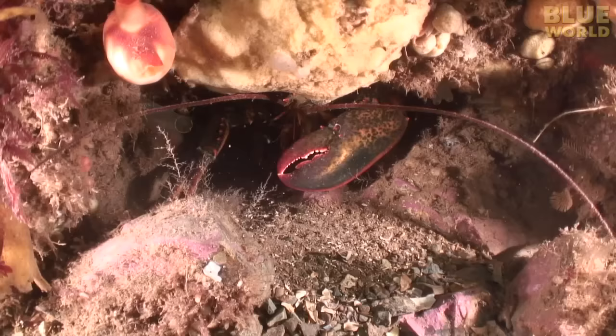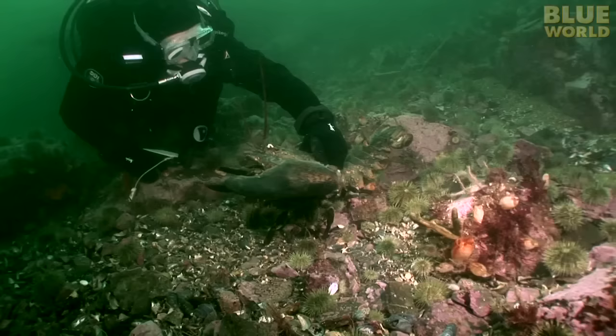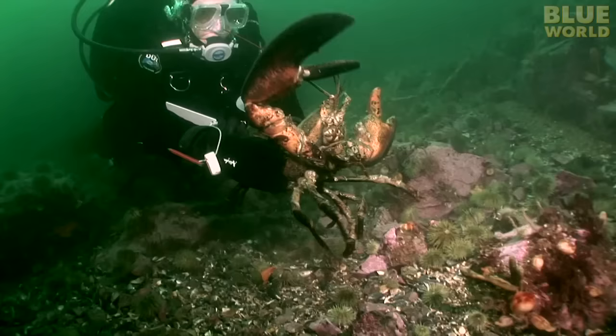Lobsters hunt at night, so they like to hide in holes in the rocks during the day. This is what you normally see of a lobster during the day—just a couple of claws sticking out of its den. With some gentle prodding, the lobster will come out to defend its turf. Lobsters are extremely territorial and often fight each other for prime dens.